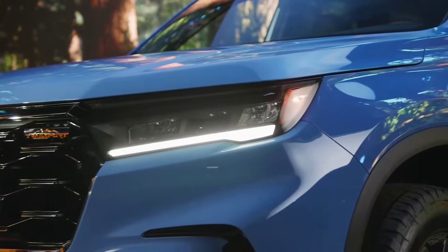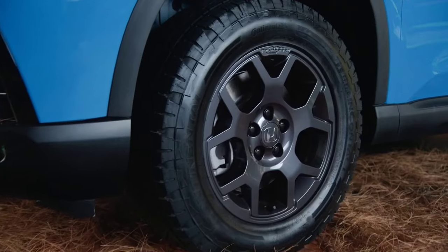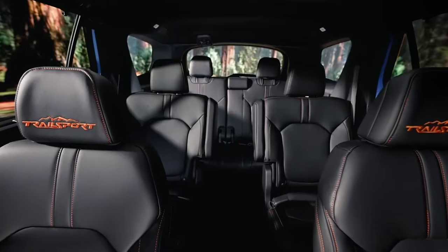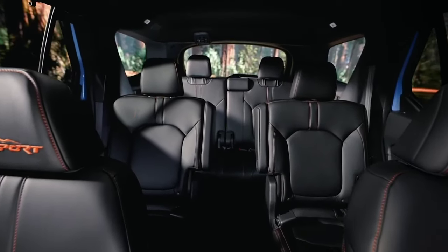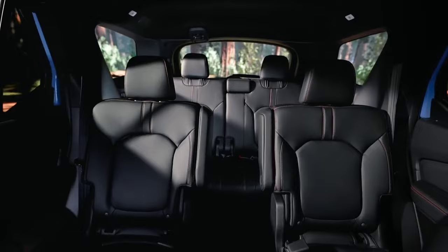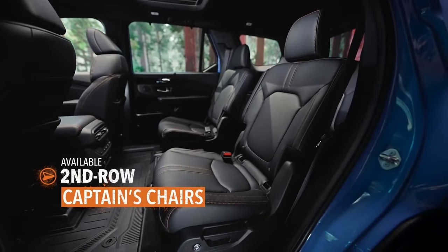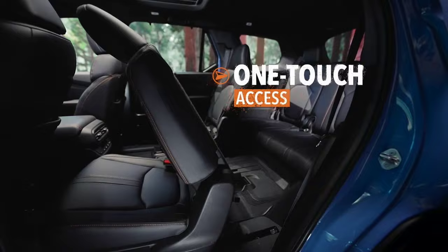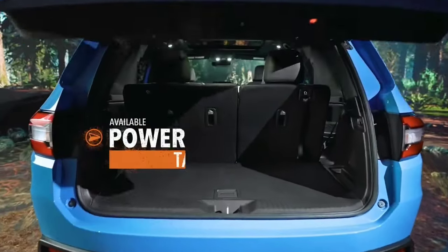For 2025, the U.S. market is showcasing a stellar lineup of eight-seater SUVs, appealing to families and those needing ample seating. These vehicles not only provide spacious interiors, but also pack impressive performance and technological features. Here's a look at five of the best eight-seater cars expected to stand out in 2025.